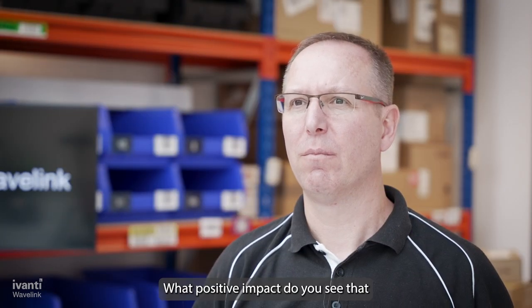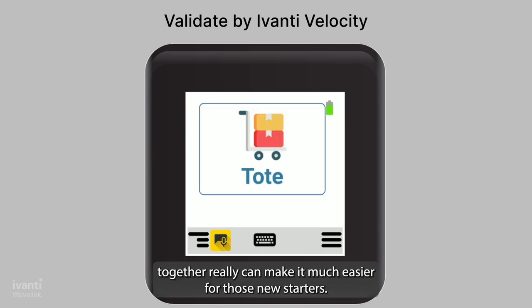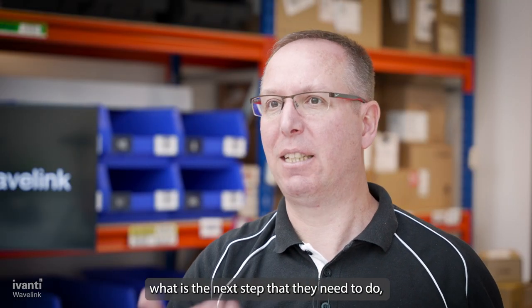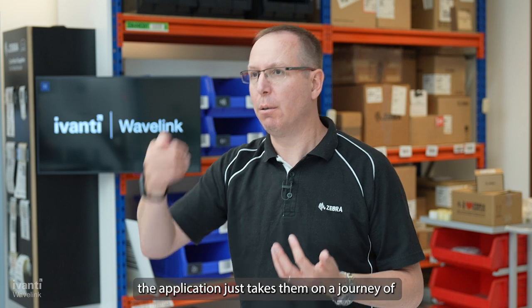What positive impact do you see that the WS50 will have on shortening training time? The WS50 and the Velocity client together can really make it much easier for new starters. You can refine the workflow and display what the next step is that they need to do. Rather than having to learn how to navigate through an application, the application just takes them on a journey.